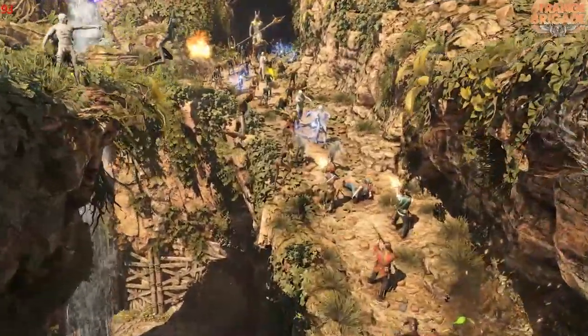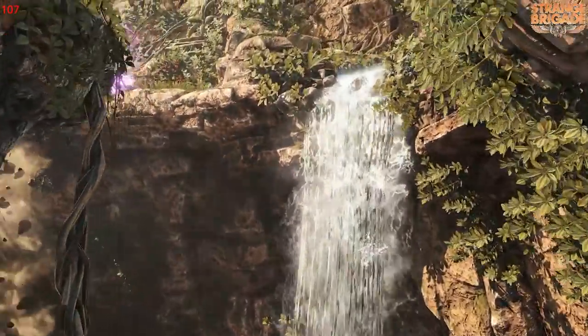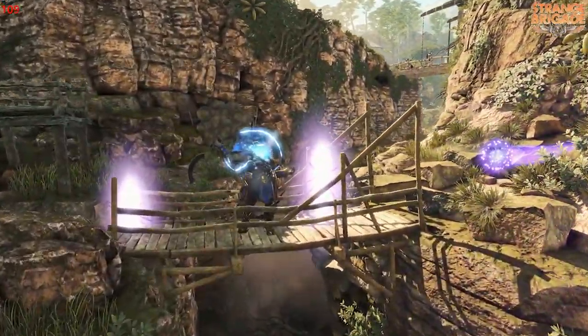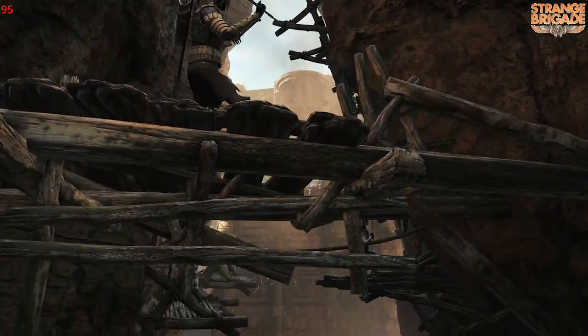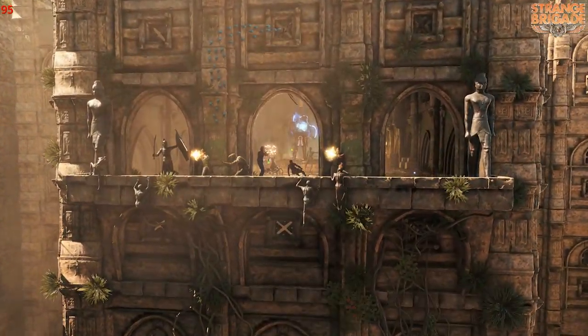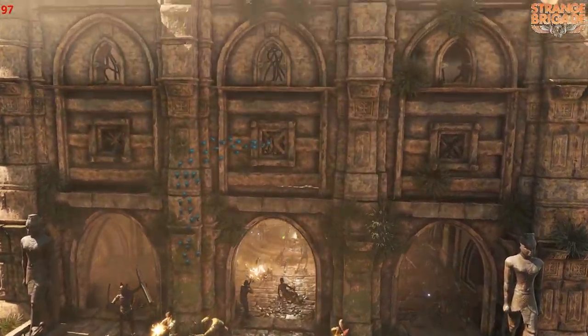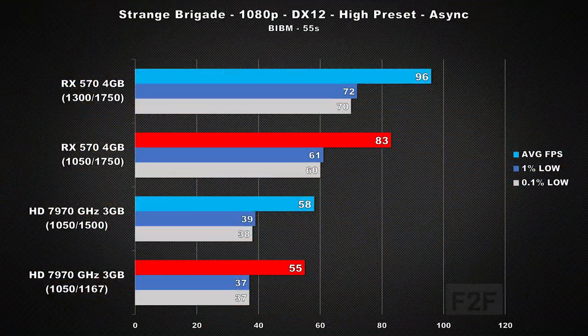Now onto Strange Brigade, where you can choose from either DirectX 12 or Vulkan, and I spent a fair amount of time testing both. DirectX 12 performance on the 7970 is slightly better versus Vulkan, while with the RX 570, the performance difference between the two is negligible. We stuck with DirectX 12 for the capture, using the high preset along with async compute. Testing these cards per clock showed the 570 was a colossal 50% faster, and comparing both cards at stock clock speeds, the 570 is now 65% faster.